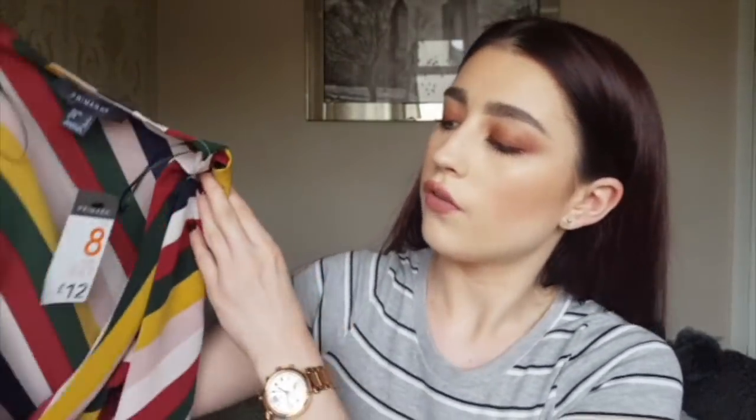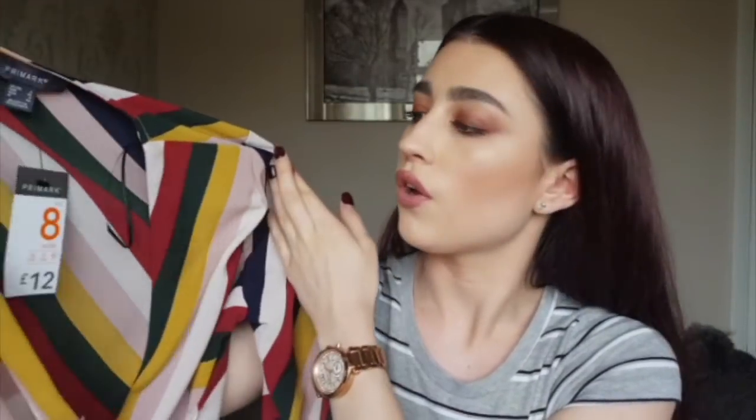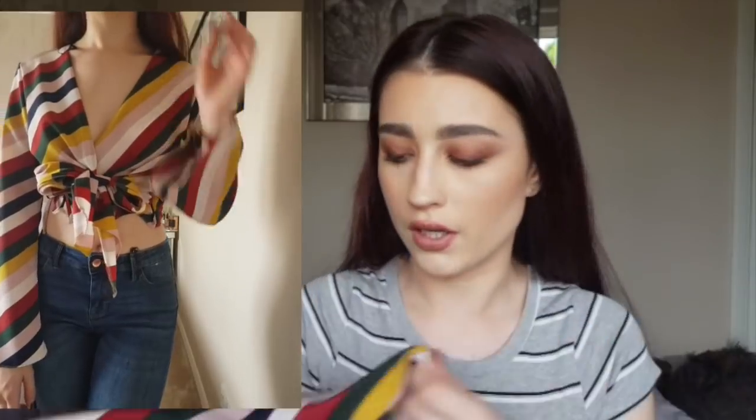The next thing I got was this really super colourful top with flowy sleeves and a tie in the middle — it's like a crop top. When I saw it I thought of fruit pastel ice lollies. I pictured it with white jeans, wedges, and hoop earrings, so hopefully it looks nice. It was £12. The girlfriend jeans by the way were £17, a bit more expensive than the other two pairs.